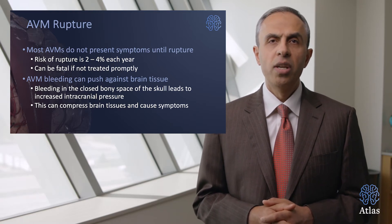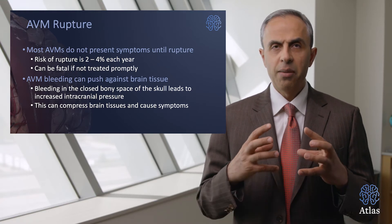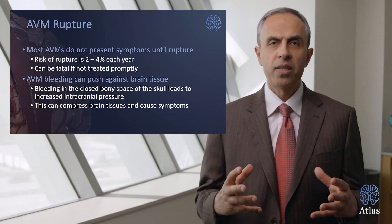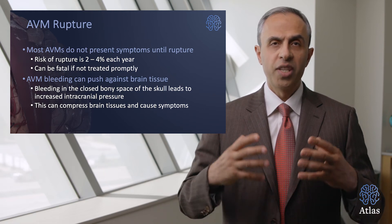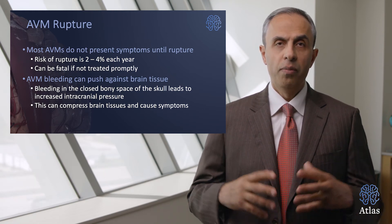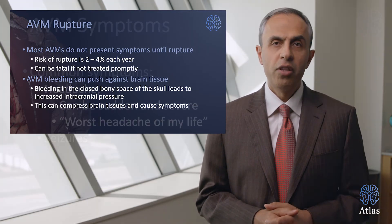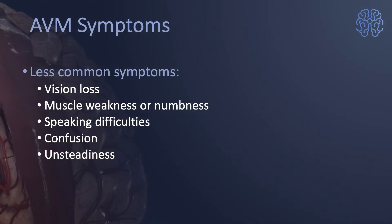The AVM bleeding can push against the brain tissue and cause symptoms as well. The bleeding is really like a mass effect — a mass in the brain that's abnormal. Within the closed bony skull space, this extra mass can suddenly pressurize the surrounding normal structures, in other words increase the intracranial pressure within the skull. This compression can injure the brain tissues in the surrounding area and cause significant neurological symptoms. Less common symptoms from an arteriovenous malformation include visual loss, muscle weakness or numbness, speaking difficulties, confusion, or unsteadiness.